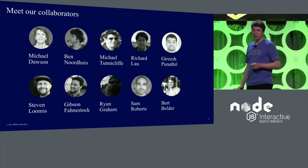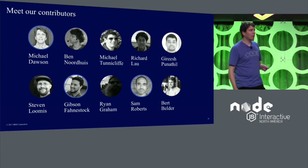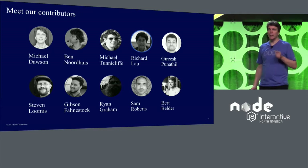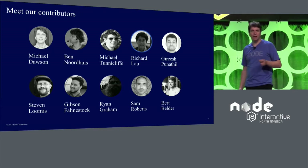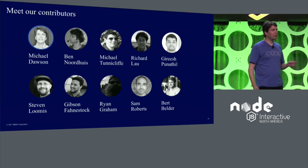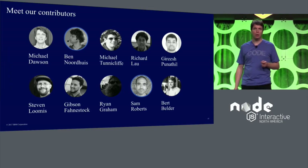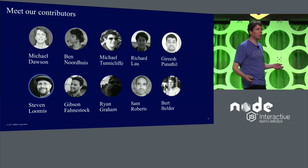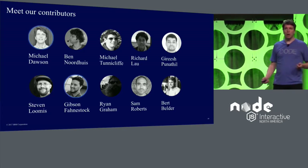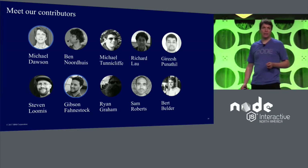We've focused on key areas for the enterprise. These include the long-term support working group to achieve stable and predictable releases, the post-mortem working group to build tools like LLNode and NodeReport to help investigate complex issues, and the benchmarking workgroup to help work towards maximizing your investment in hardware, as well as the security working group to help implement and define processes, internationalization to help you support customers around the world, and the build working group to achieve broad platform support, including support for AIX, Power Linux, and Z systems.